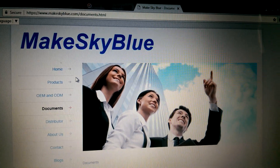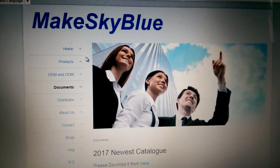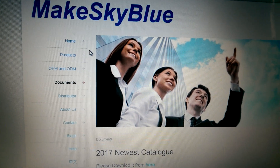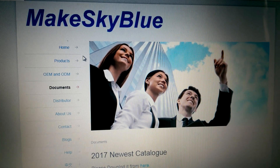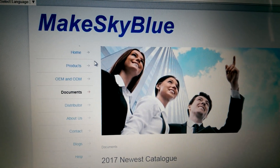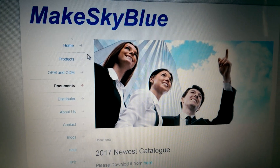I constantly surf the internet looking for new technology, and randomly I came across something that is a real shocker. I think you'll like this — it'll save you a lot of money if you haven't done it yet or are thinking about doing it but didn't know. So MakeSkyBlue has these really decent MPPT charge controllers for a decent price.